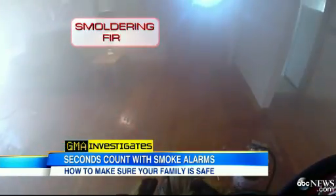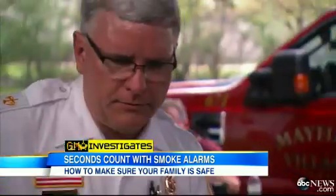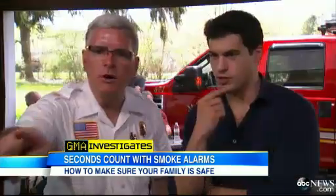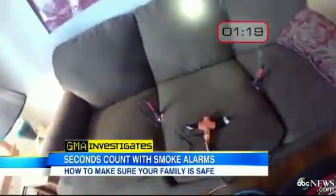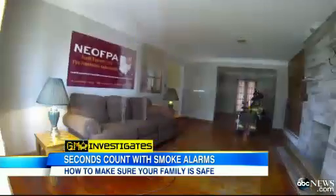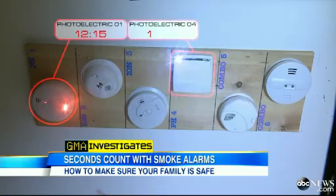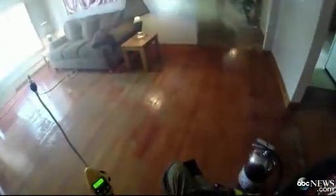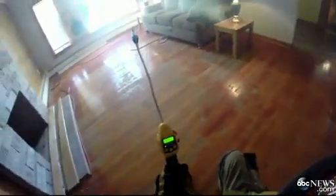But watch what happens in a smoldering fire. Mike is setting the smoldering fire. We start our timer at the first sight of smoke. First activation at the 12 minute and 15 second mark: photoelectric one. A minute and a half later, another alarm — photoelectric number four. Visibility is good, but I wouldn't be able to make it out. The minutes tick by. At 22 minutes, the first dual alarm goes off.